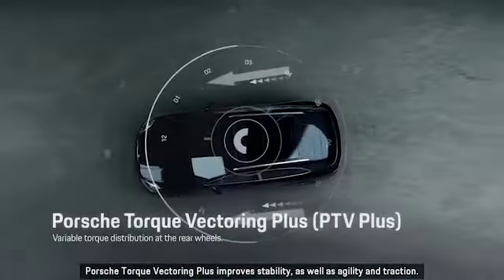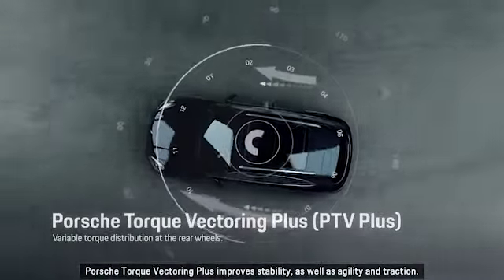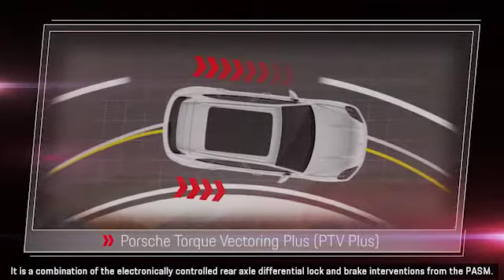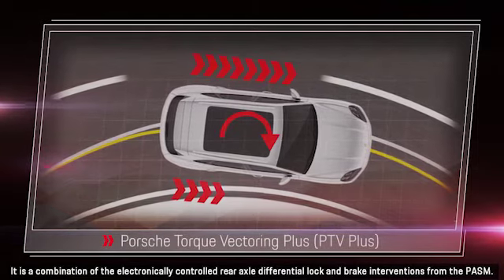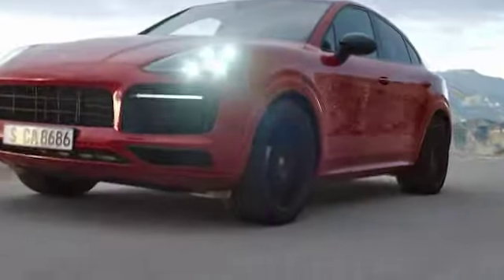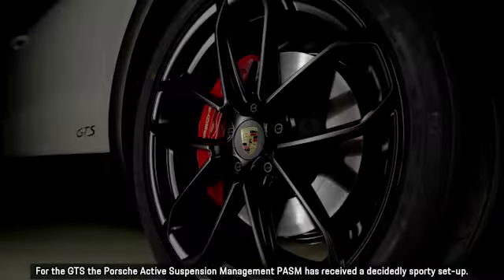Porsche Torque Vectoring Plus improves stability as well as agility and traction. It is a combination of the electronically controlled rear axle differential lock and brake interventions from the PASM. For the GTS, the Porsche Active Suspension Management PASM has received a decidedly sporty setup.